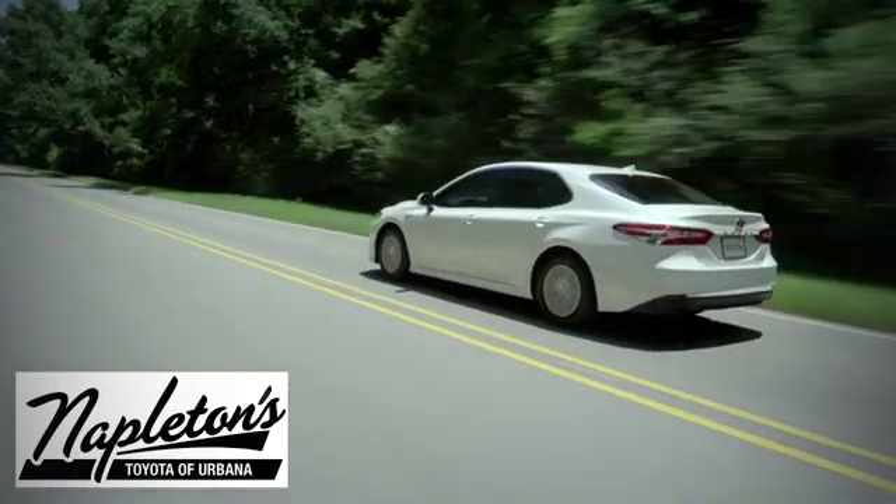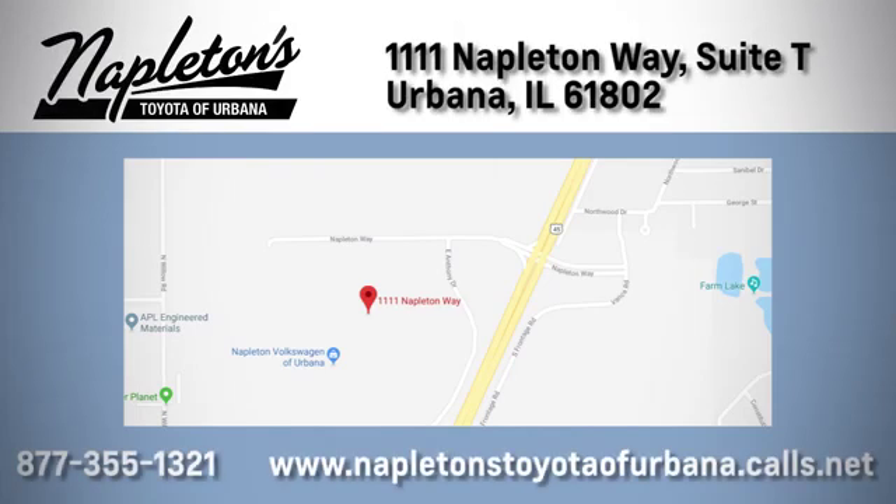From the time you come into our facility, you can see why Napleton's Toyota Vervana is different from the competition. Call, click, or stop in today. We're located at 1111 Napleton Way.